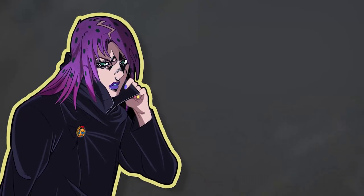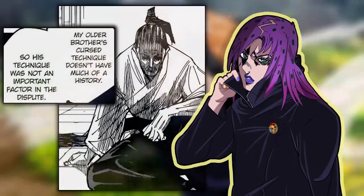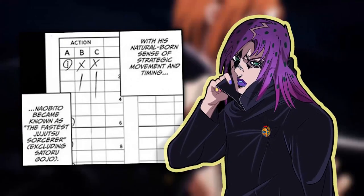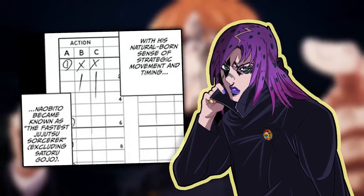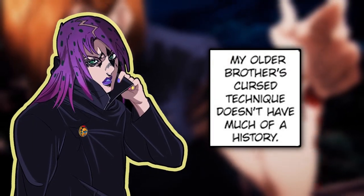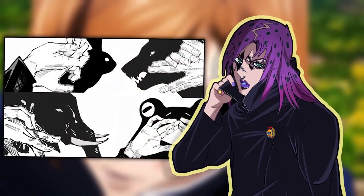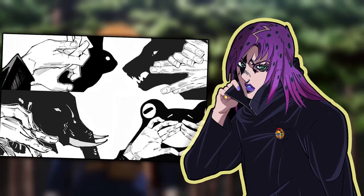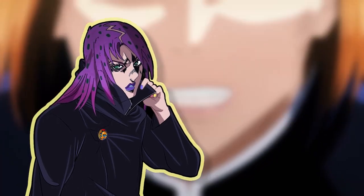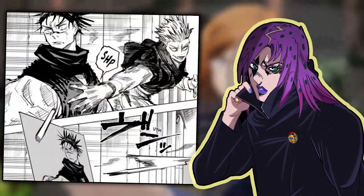I want to start off with a little bit of history relating to the projection sorcery technique. According to Ogi Zenin, it wasn't because of Ogi's technique that he wasn't picked as the leader of the clan, but because Naobeta was born with a natural sense of strategic movement and near perfect timing. He said that the technique doesn't have much of a history. Obviously this is in reference to it being an inherited technique, comparing it to Megumi's Shikigami technique, which is another inherited ability of the Zenin family. It is unknown whether Naobeta created this technique or inherited it when he was younger, but we do know that one of his sons, Naoya Zenin, has also inherited this technique.